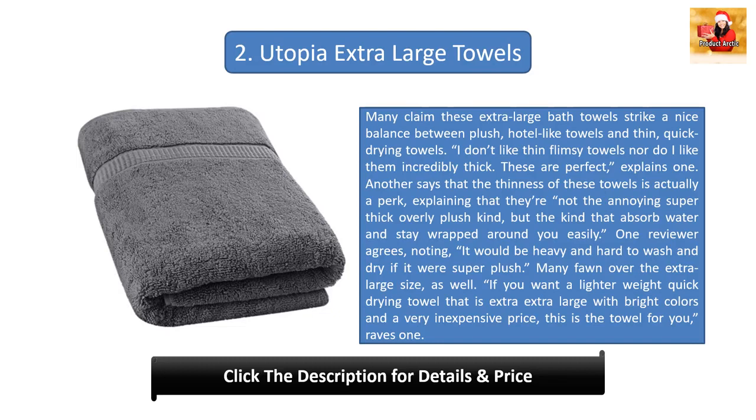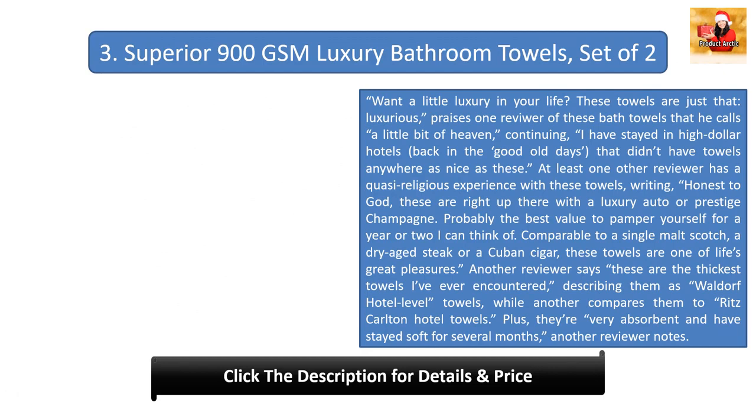But the kind that absorb water and stay wrapped around you easily. One reviewer agrees, noting it would be heavy and hard to wash and dry if it was super plush. Many fawn over the extra large size as well. 'If you want a lighter weight, quick-drying towel that is extra extra large with bright colors and a very inexpensive price, this is the towel for you,' raves one.